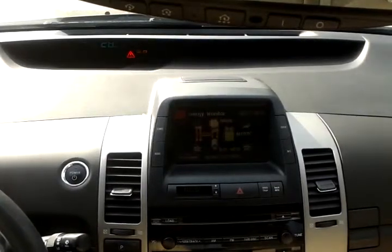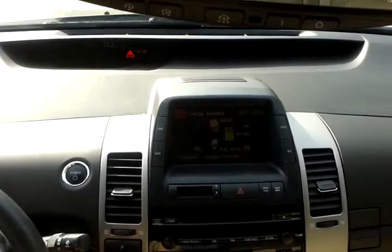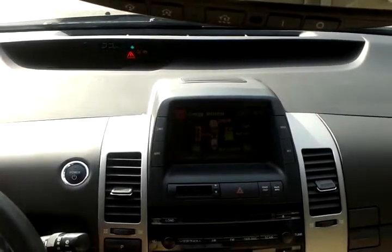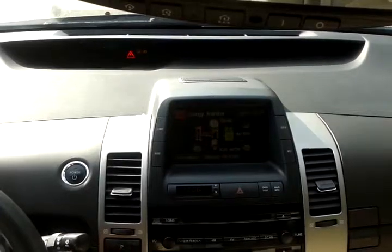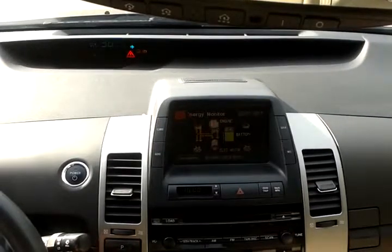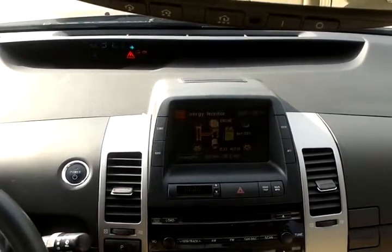Look at the dashboard and then the display monitor. Looks like my hybrid battery is full, but charging the car doesn't help it move — that's the problem. The car is losing power right now.